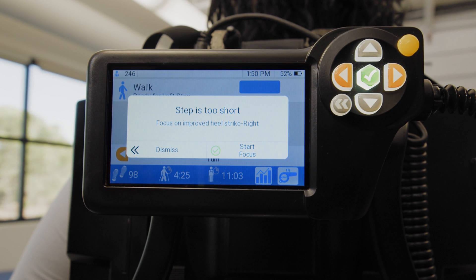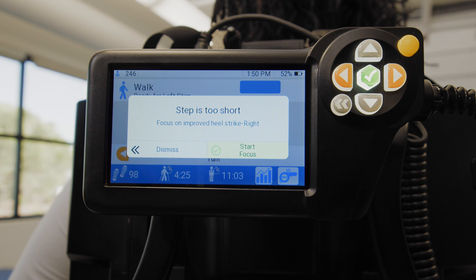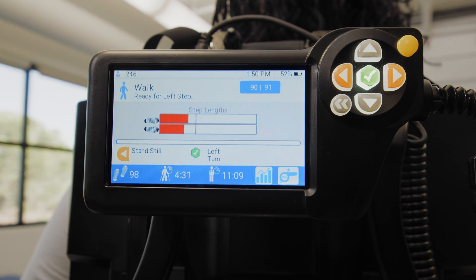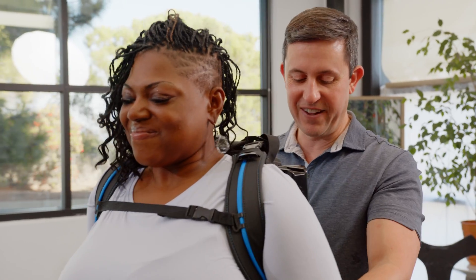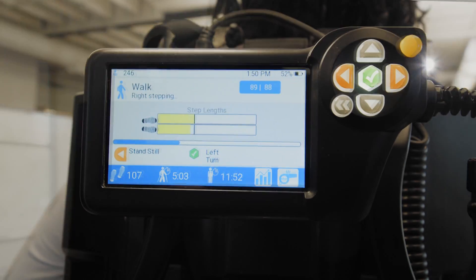GateCoach has detected that Amelia's step is too short. Her therapist can either dismiss the suggestion or choose to focus on her step length. Focus means that GateCoach will keep displaying real-time feedback on the controller for that parameter, so her therapist can help her improve. You can see Amelia progressing from red, to yellow, to green.